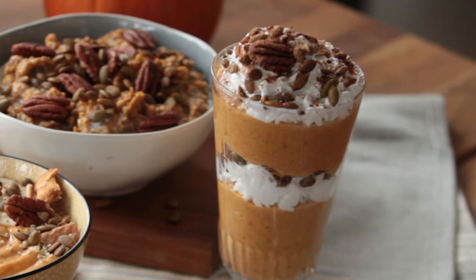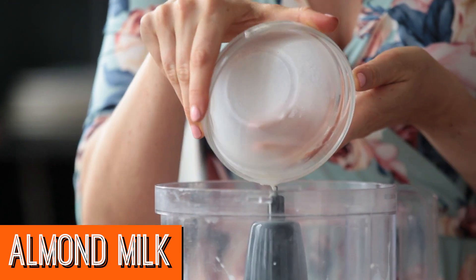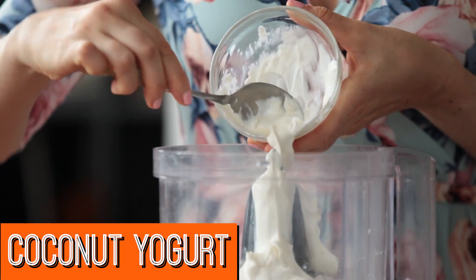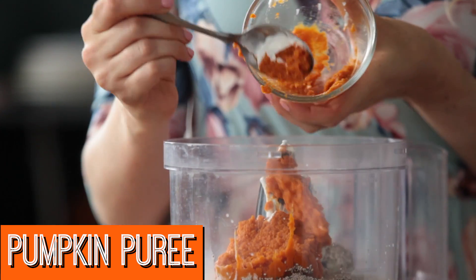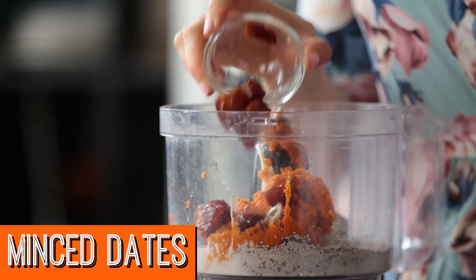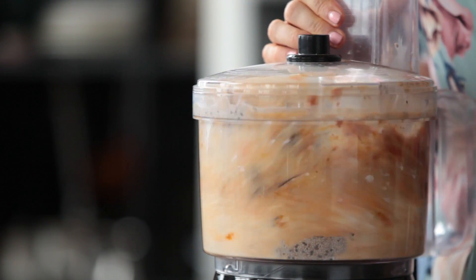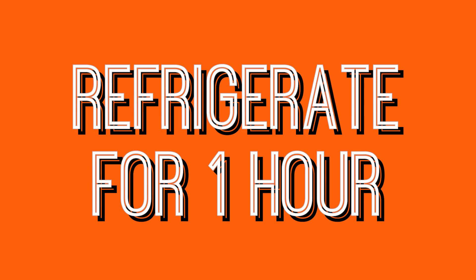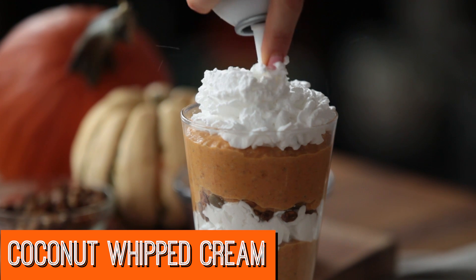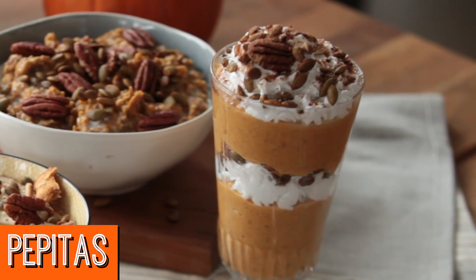Finally, my pumpkin chia pudding. To a food processor, I add some unsweetened vanilla almond milk, coconut yogurt, chia seeds, pumpkin puree, some minced dates, vanilla extract, and a pinch of salt. And I puree that until it's really nice and smooth. Refrigerate that for at least an hour. Then I layer into my parfait dish with some coconut whipped cream. Top with some pumpkin pie spice, some pecans, and pepitas.